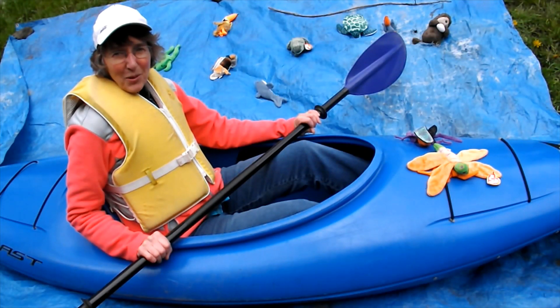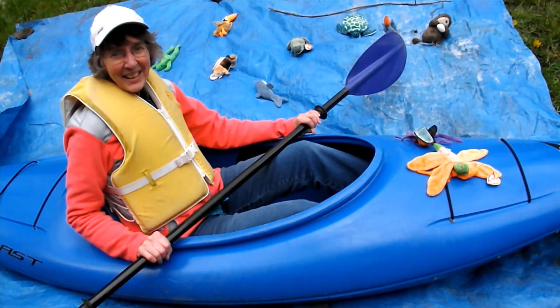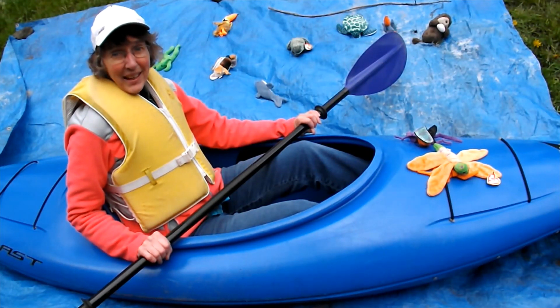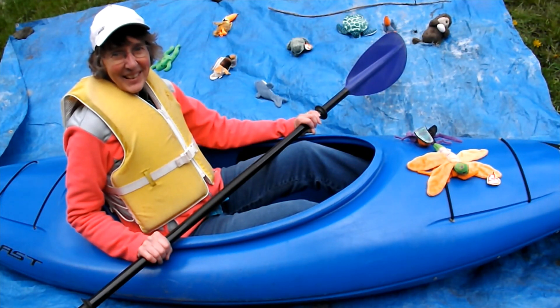Once I went on a big trip up to Algonquin, Canada and I saw a heron going right in front of my canoe, and then later on I saw a moose in the water and watched it for a really long time. Another place I've been is Claytor Lake at my brother's house, where I saw a green heron and some turtles and other really cool things in the water.